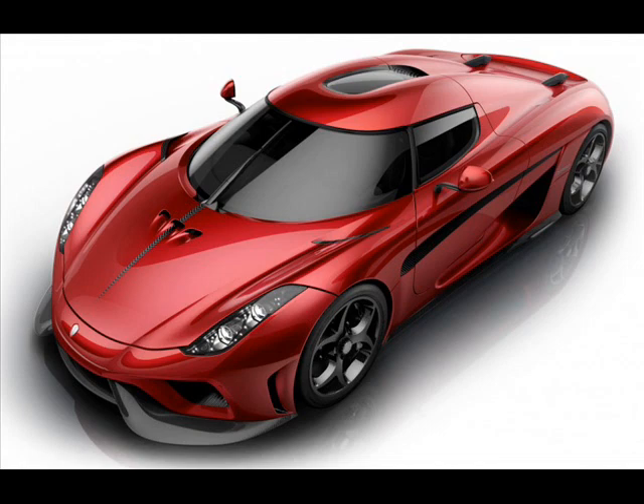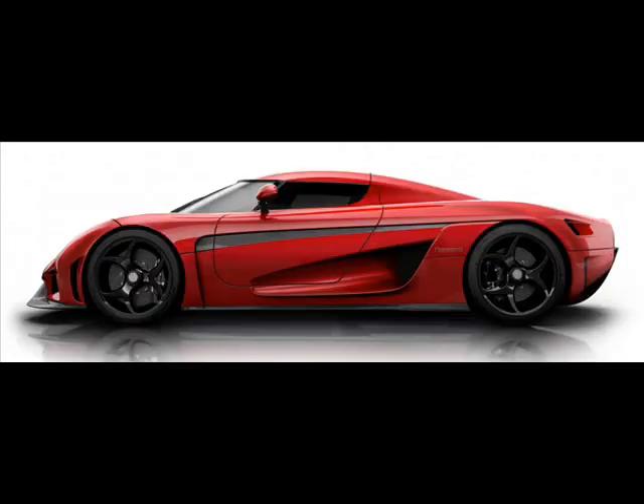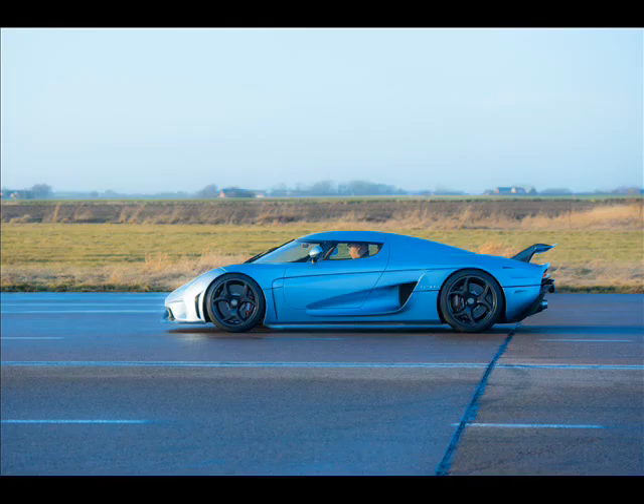The powertrain isn't the only standout on the Regera. Robotized hydraulics automatically open the front luggage door, both driver and passenger dihedral synchro helix doors, and the massive rear engine door — all controlled via the remote key or the center console inside the car.